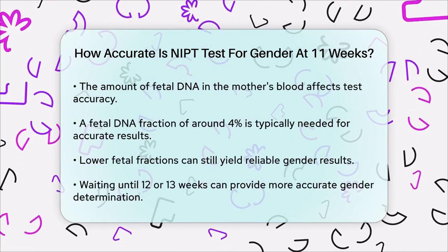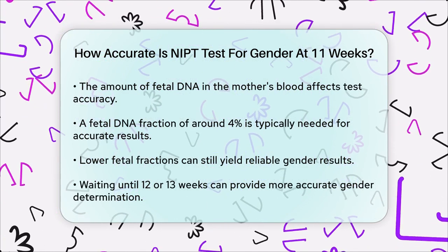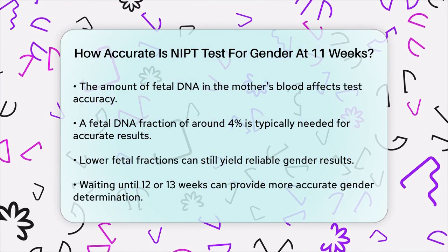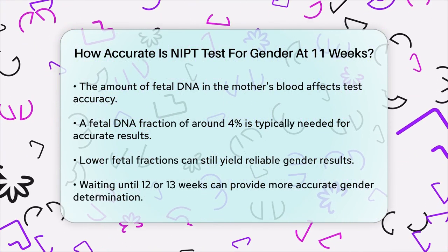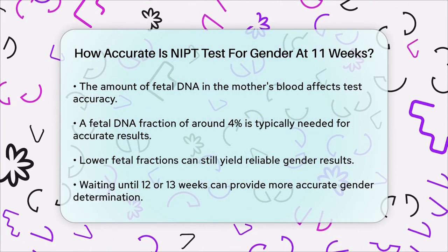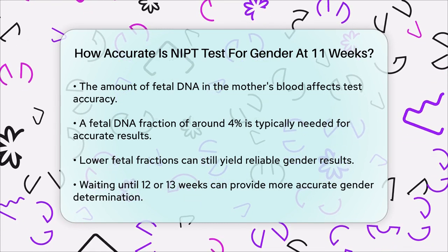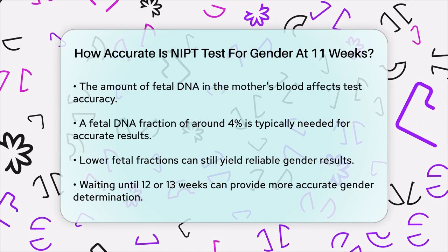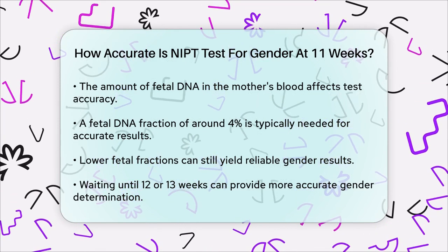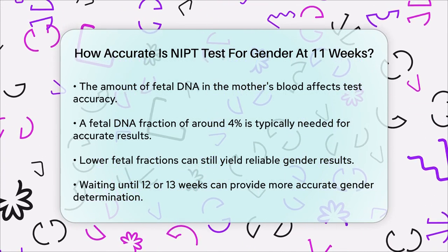In summary, while the NIPT test can be quite accurate for determining gender, at 11 weeks the accuracy is around 71.9%, meaning there's a chance the test might not provide a correct result at this early stage. However, as you get closer to 12 or 13 weeks, the accuracy significantly improves, making the test much more reliable. So if you're looking for the most accurate result, waiting a bit longer might be the best option.